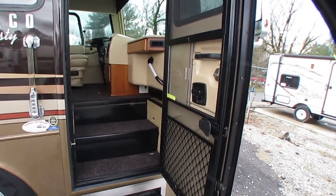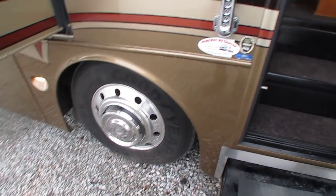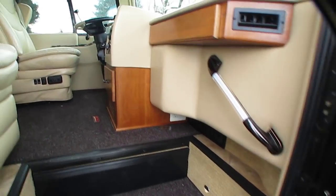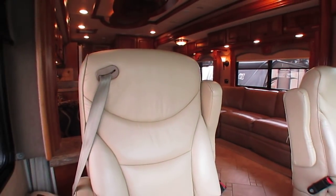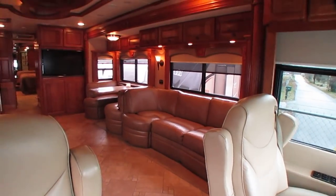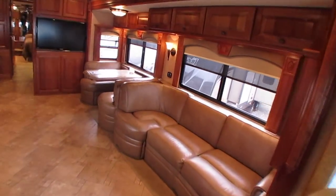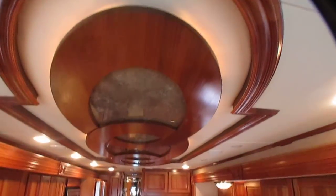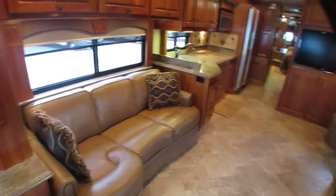Original carpet. Original upholstery. Alcoa wheels. Still got the Goodyear tires that were on it when it was new. Beautiful RV. If this is in your price range, you're getting a coach that you won't believe you're getting all this for the price. Beautiful tray ceilings overhead. 84-inch ceiling height. This is 45 feet long overall. Tons of space in here.